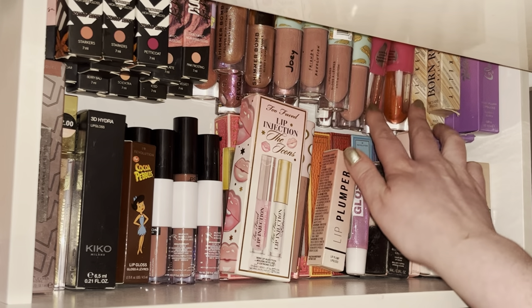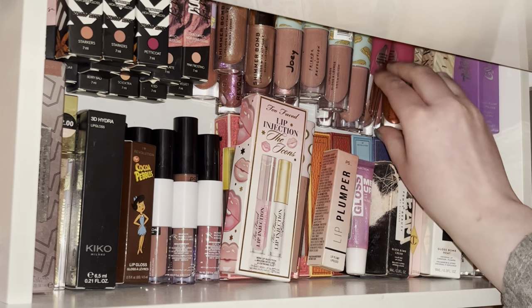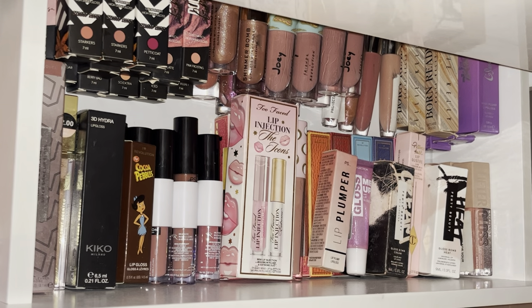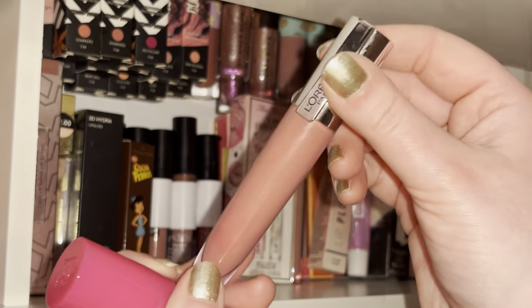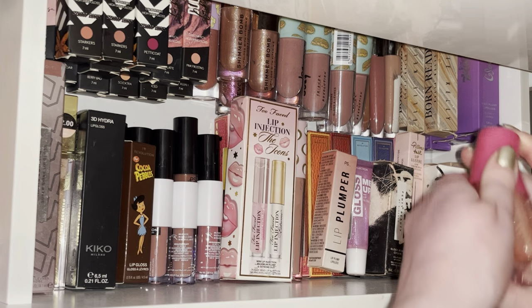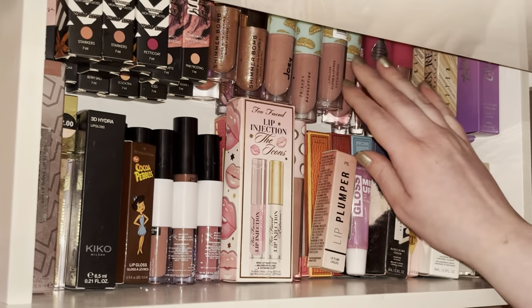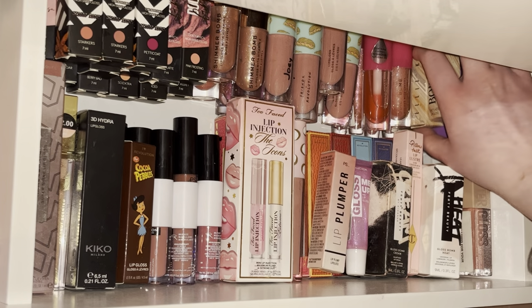I've got two Revolution lip oils — I got them a while back and use them overnight so my lips aren't dry in the morning. Under here I've got some L'Oreal lip glosses — the plumpy ones, four shades. They're so good as a topper gloss. I honestly just need to take time to go through these because even with my Doll Beauty lipsticks they would go so nicely.